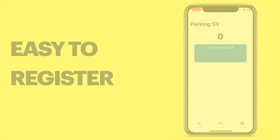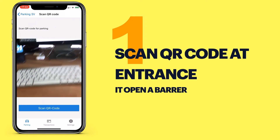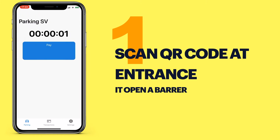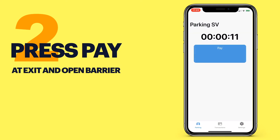The first point is when we enter the parking. We scan a QR code at the entrance and it automatically opens the barrier. As a parking node I use my computer and I can see the parking terms. When I press sign, the timer starts and I can go inside the parking. The second point is when I go out — I press the pay button and you can see my amount of money reduced by one parking coin. It automatically opens the barrier and I can go out.